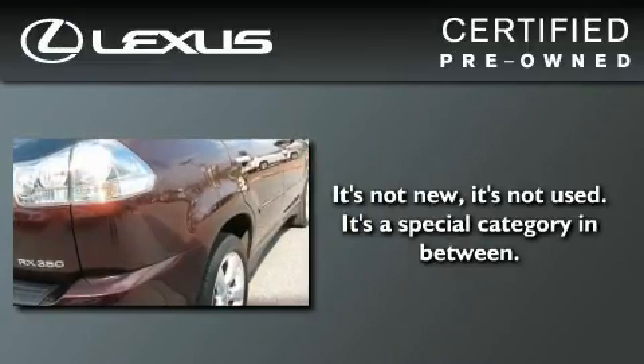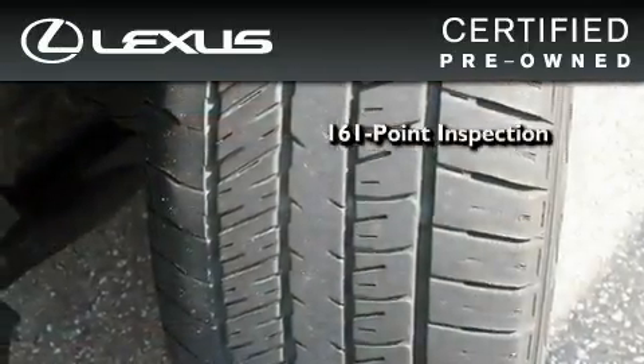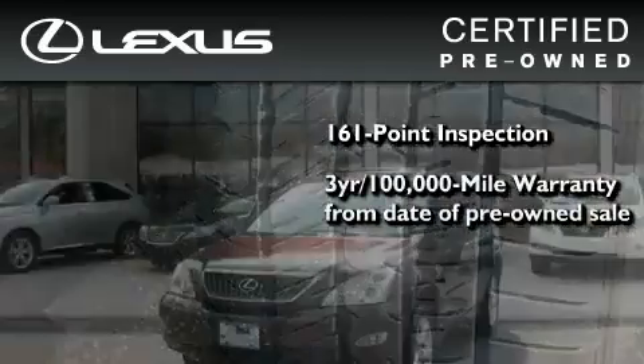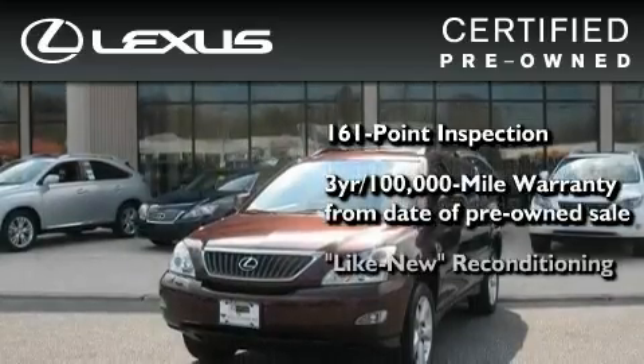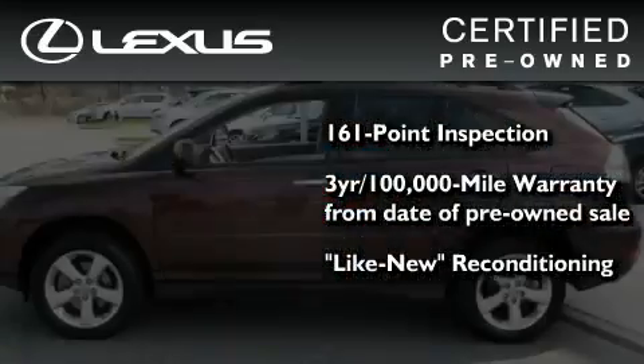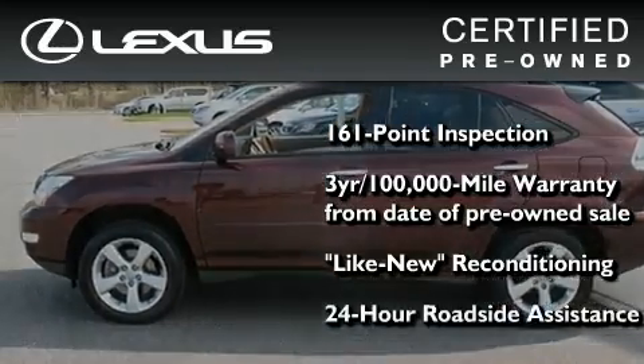You can have peace of mind while considering this certified Lexus. It's undergone a meticulous 161-point inspection, comes with a 3-year, 100,000-mile warranty, and has been reconditioned to the level that it's virtually indistinguishable from a new Lexus. It isn't new, and it isn't used — it's in a special category all its own.